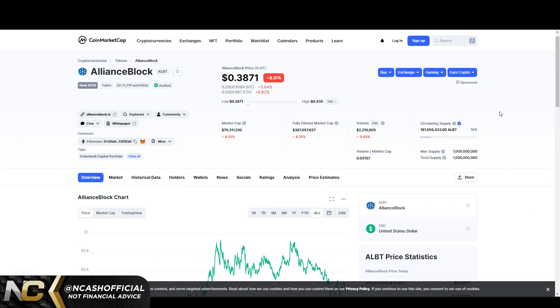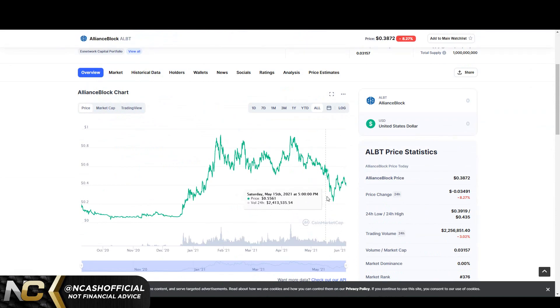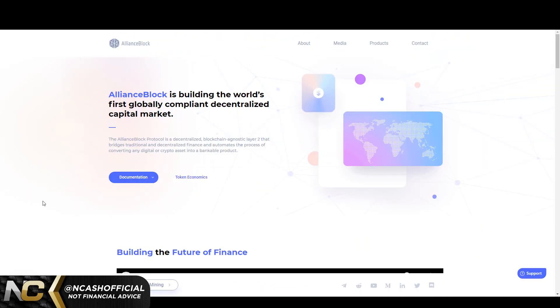The price is about 38.7 cents — very cheap in my opinion. 1 billion total supply, 182 million almost in circulating supply, 70 million dollar market cap. We could see a retest of 34 cents down to 30 cents possibly. If it hits 30 cents, I'm buying full stack. I did buy in at almost 28 cents or so, but it did actually hit 22 cents. This one is very undervalued and we'll go into why.